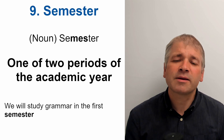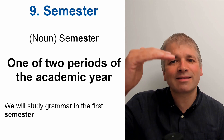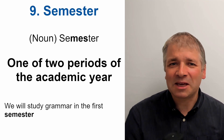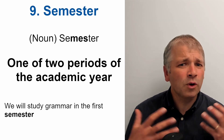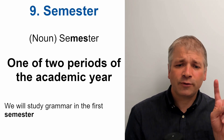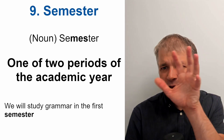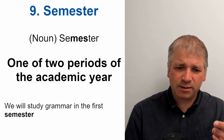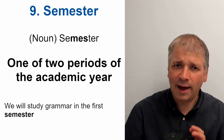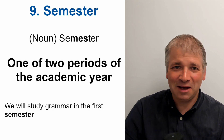Word nine is semester. It's a noun. The stress is on 'mess'. Semester. And this is one of two periods of the academic year. Different countries have different ways of organising the academic year, and some countries, such as America, have two semesters — one at the end of the year and the next at the start of the following year. Two semesters covers the whole academic year. For example: We will study grammar in the first semester.